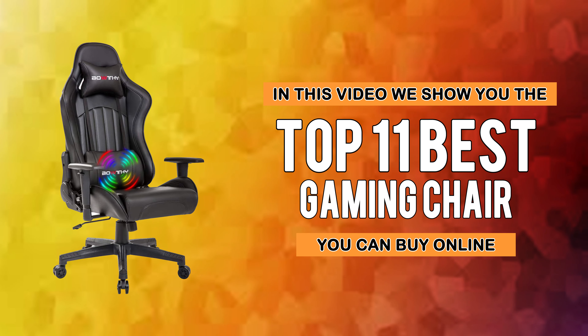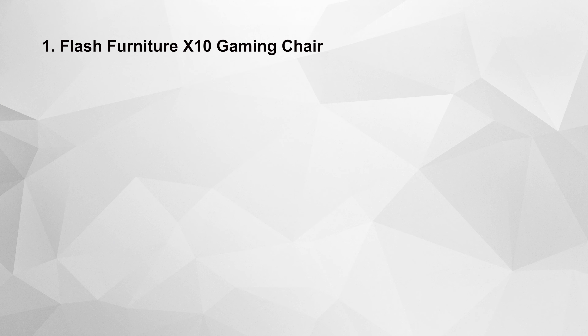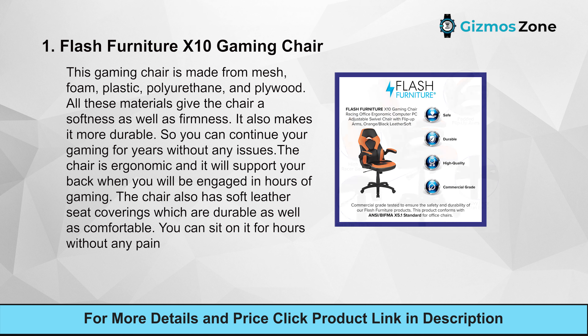Number one: Flash Furniture X10 Gaming Chair. This gaming chair is made from mesh, foam, plastic, polyurethane, and plywood. All these materials give the chair softness as well as firmness, and make it more durable so you can continue gaming for years without any issues.